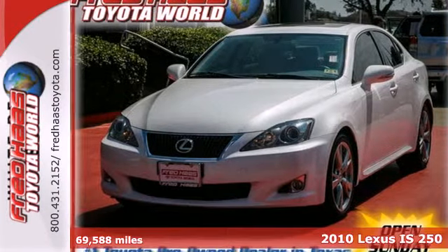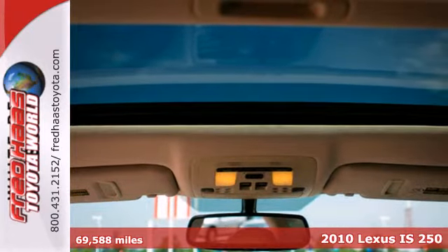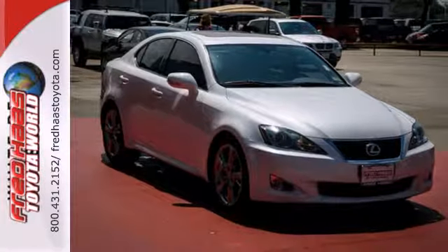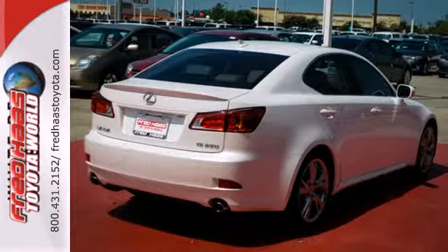Here's the 2010 Lexus IS250. Designed for unprecedented comfort and convenience, the IS250 has a standard power glass sunroof, 10-way power driver and passenger seats, leather wrapped steering wheel, universal remote transmitter, and turn signal mirrors.